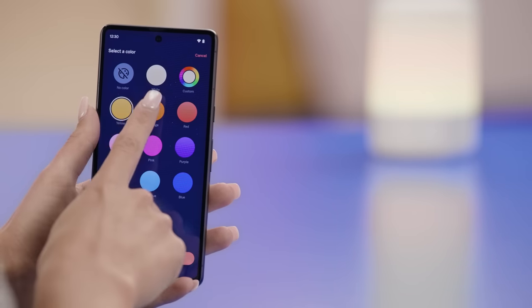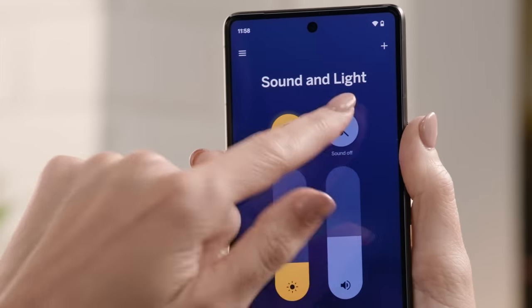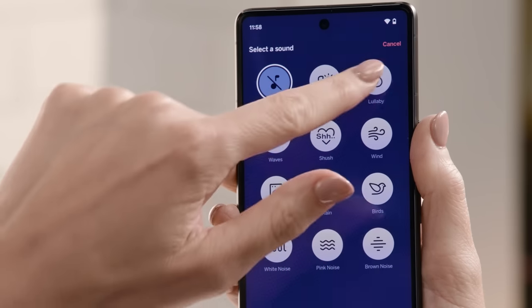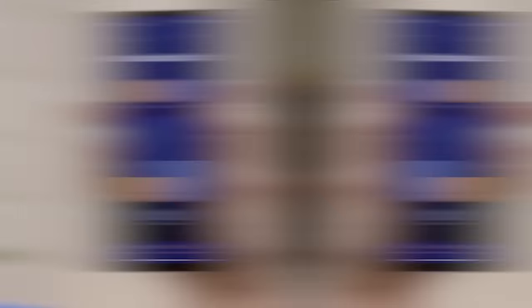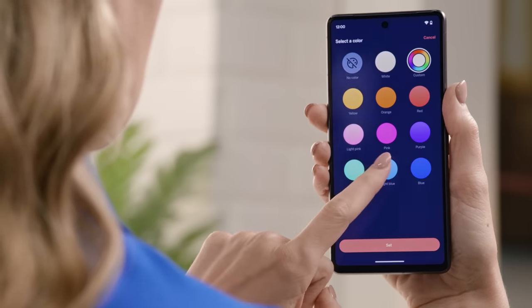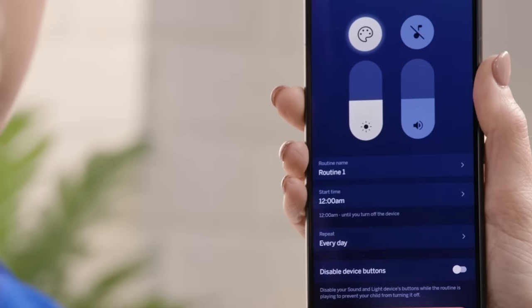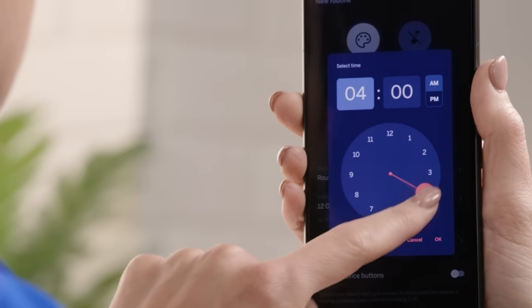Let's move on to a product that pairs well with the Nanit Pro Camera — the Nanit Sound and Light. This smart nightlight and sound machine can help your baby fall asleep and stay asleep longer. It lets you customize the color, brightness, and sound of your baby's nursery and control it with your phone or the device itself. It has 11 soothing settings, including white noise, nature sounds, lullabies, and wake-up songs. You can also create your own routines with personalized color, sound, and time combinations — for example, a gentle blue light and soft lullaby for bedtime, or a bright green light and cheerful song for wake-up time. You can also use the timer function to automatically turn off the sound and light after a certain period.